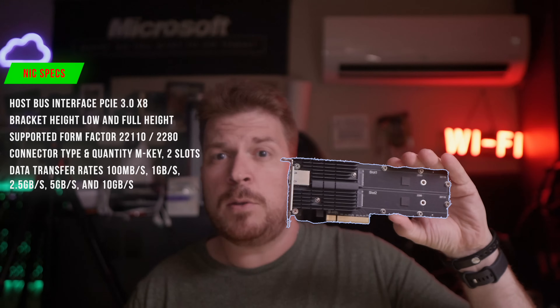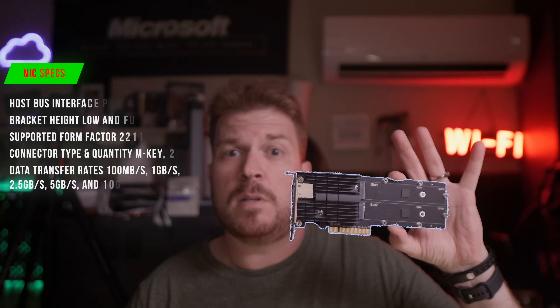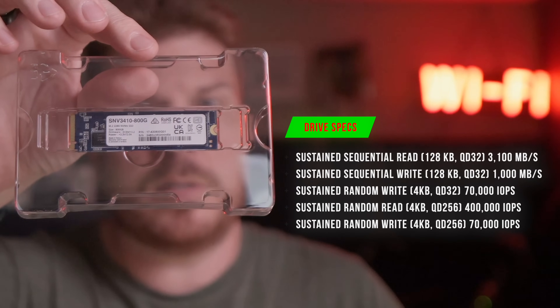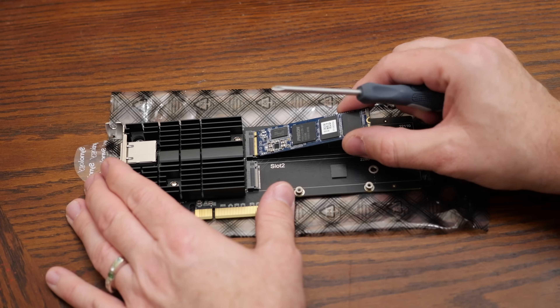This 10GB Ethernet card increases network speeds up to 10 times over standard gigabit connections. That means backups that used to take hours now only take minutes. The SNV-3410TAC-800G SSD works as a cache, making file transfers and backups even smoother. They sent me one, so I'll just pop this in and use it as cache.